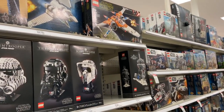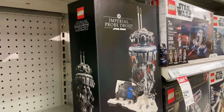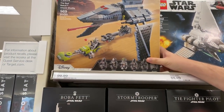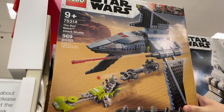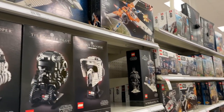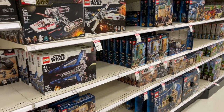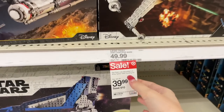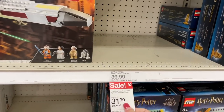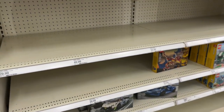LEGO aisle! Tons of Star Wars, they're actually pretty well stocked. First time I've actually seen the Pro Droid in person! This is also the first time I've seen the Bad Batch Shuttle in stock — that's gonna make a great Christmas gift. We do have some sales: the X-Wing is down $10 from $50 to $40. The LEGO Star Wars TIE Fighter is on sale too, but not that great of a deal.